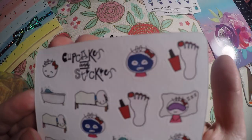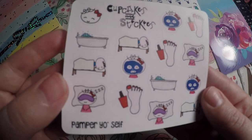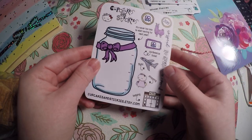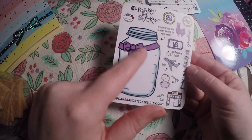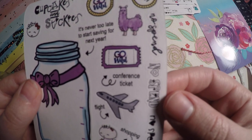Pamper yourself — little paint the nails, sleep, face mask, massage, bath. And I'm not going to go wild in Vegas or anything, but I really like this and I like the savings tracker. I figured I can apply this to other things.